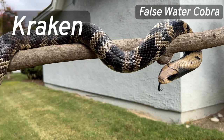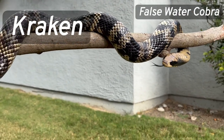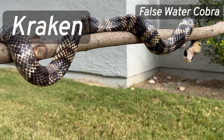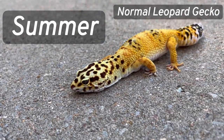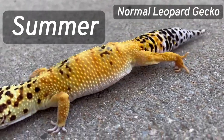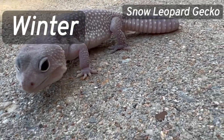It seems like Kraken is always very excited for food. Summer has the most beautiful eyes. Winter seems to enjoy being held a lot.